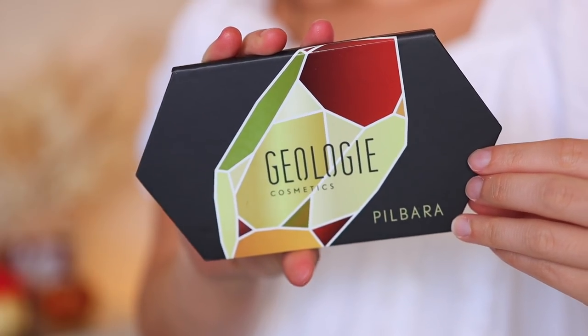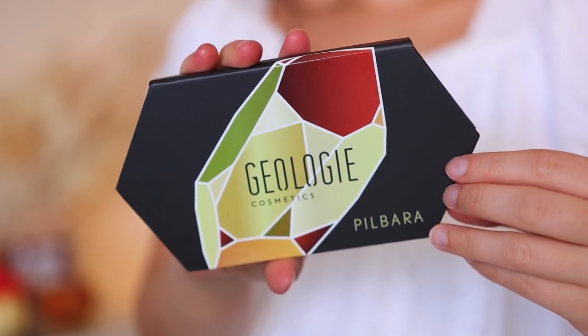So I have a new indie brand to try out, and it's always exciting because indie brands really bring it. They bring color stories that consumers ask for — or at least the makeup community that I'm in. So I have this palette from Geology Cosmetics. I'm definitely going to mispronounce this — it's the Pilbara. It has a very interesting shape and the packaging it came in was really, really cute.